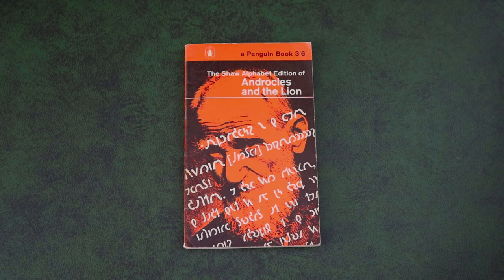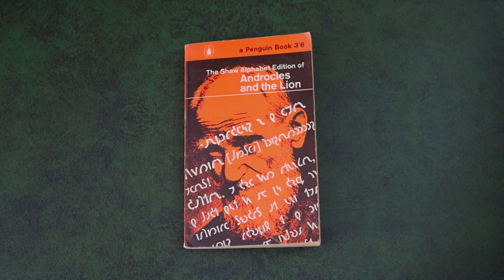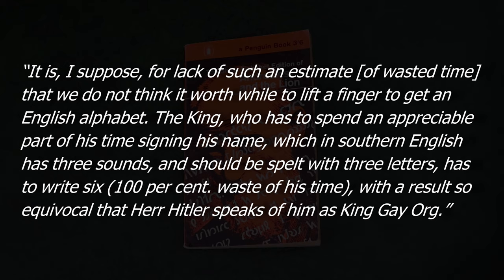It was not just the difficulty of teaching spelling that Shaw wished to rally against, but the time wasted on spelling itself. In a letter to The Times in 1941, he proclaimed: 'It is, I suppose, for lack of such an estimate of wasted time, that we do not think it worthwhile to lift a finger to get an English alphabet. The king, who has to spend an appreciable part of his time signing his name — which in Southern English has three sounds and should be spelt with three letters — has to write six. A hundred percent waste of his time. With a result so equivocal that Herr Hitler speaks of him as King Georg.'